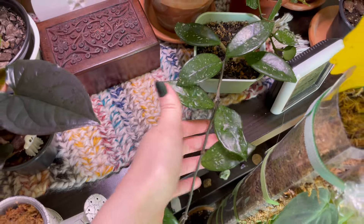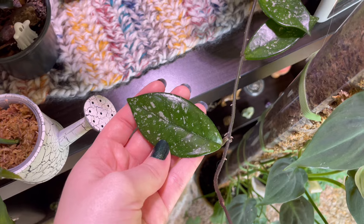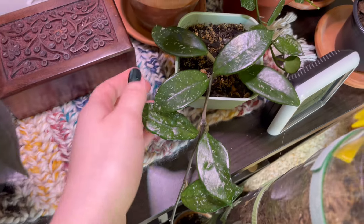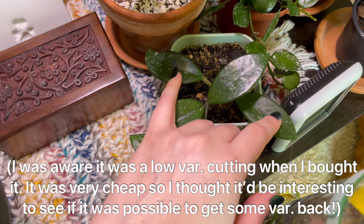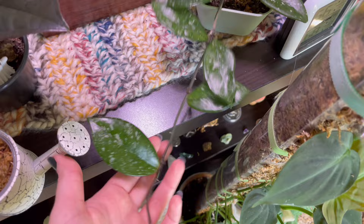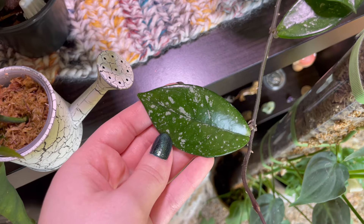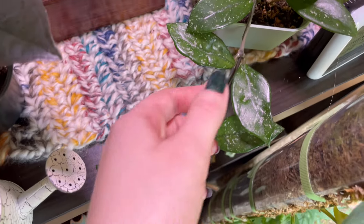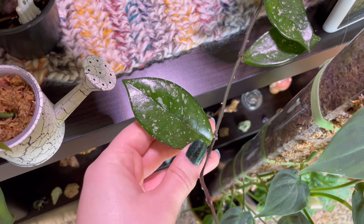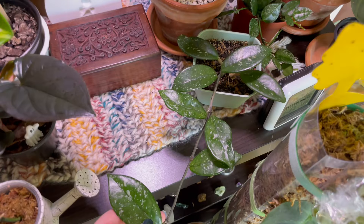This is a Hoya Wilbur Greaves — though I'm beginning to kind of question that. It has a different shape from my regular carnosa, more of a Wilbur Greaves shaped leaf, just with very low variegation. I bought it as a two-leaf cutting and it has grown all of this so far. I'm planning on chopping it because this most highly variegated leaf is also the healthiest. I want to see if higher light in spring and summer can bring back some variegation.